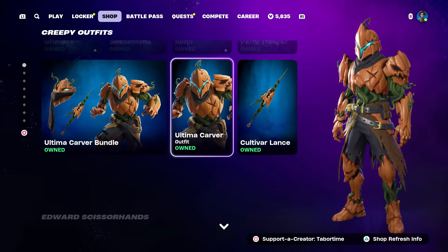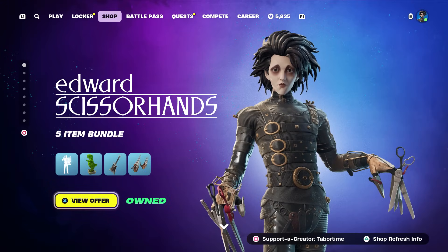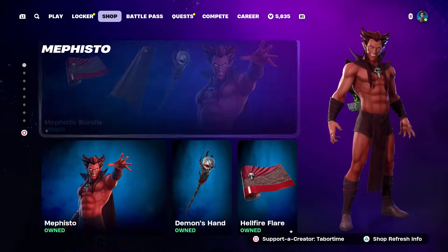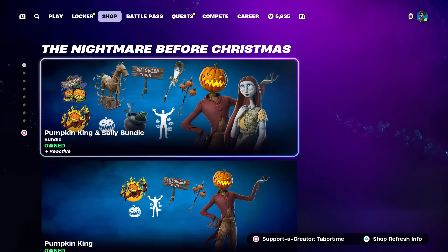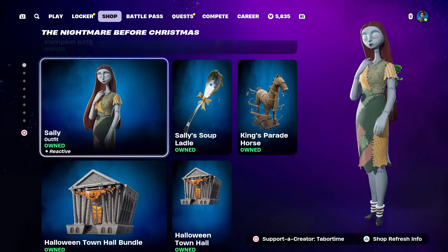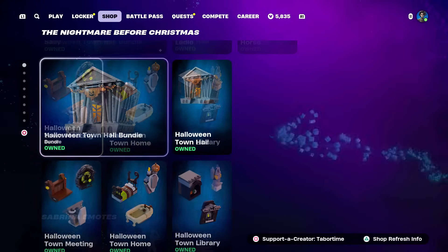Edward Scissorhands is still here - I did a full gameplay and review on him this morning, one of my favorite movies growing up. Love that bundle. He also comes with an instrument in the big bundle, but in the smaller bundle you can get it without that. Mephisto still remains, and I did a full gameplay and review on him. Nightmare Before Christmas bundle still remains - that's the Pumpkin King and Sally. I love the Pumpkin King; Sally's just okay. The Halloween Town bundle is still here too.